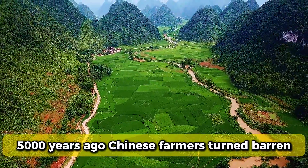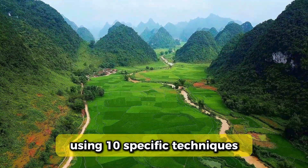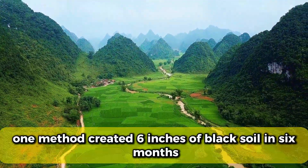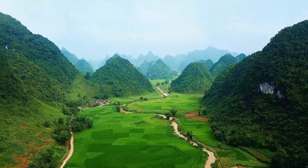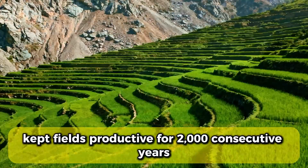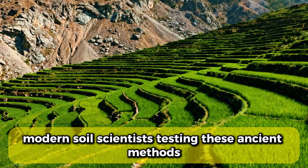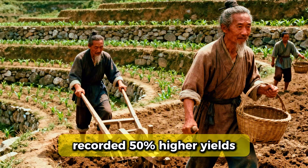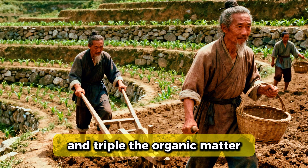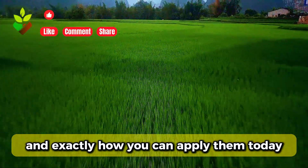5,000 years ago, Chinese farmers turned barren mountain soil into the most fertile land on Earth using 10 specific techniques. One method created 6 inches of black soil in 6 months. Another kept fields productive for 2,000 consecutive years without chemicals. Modern soil scientists testing these ancient methods recorded 50% higher yields and triple the organic matter. Here are all 10 techniques they used and exactly how you can apply them today.